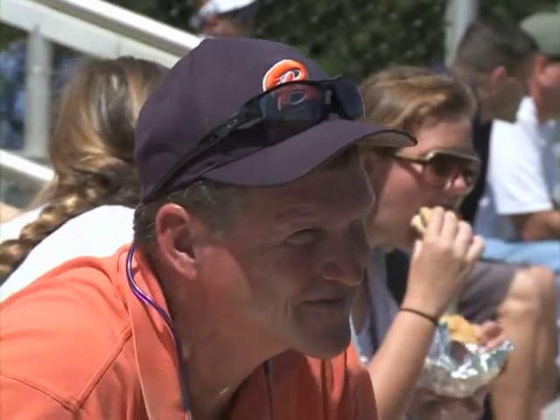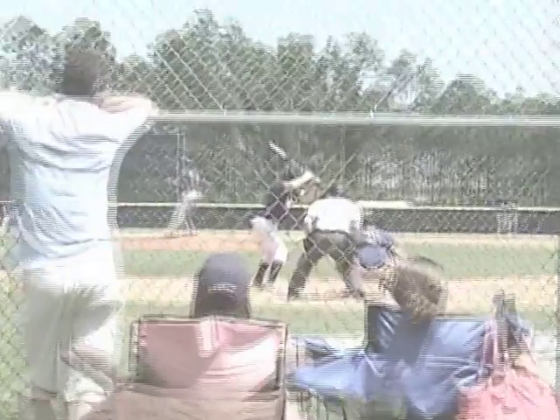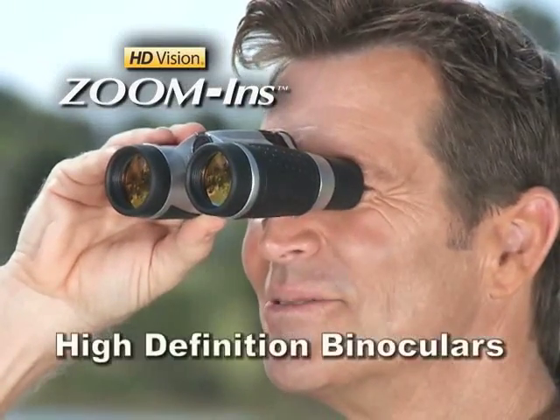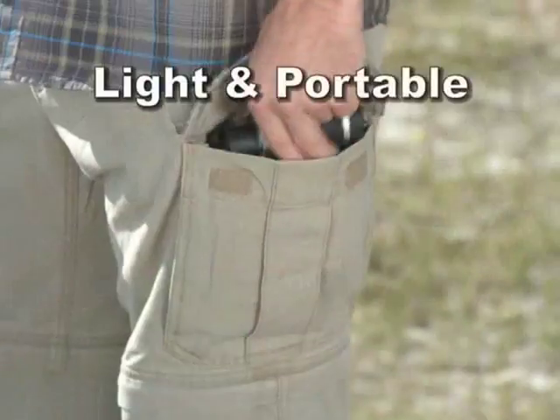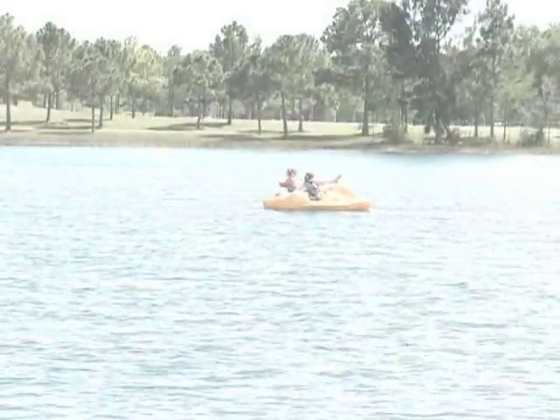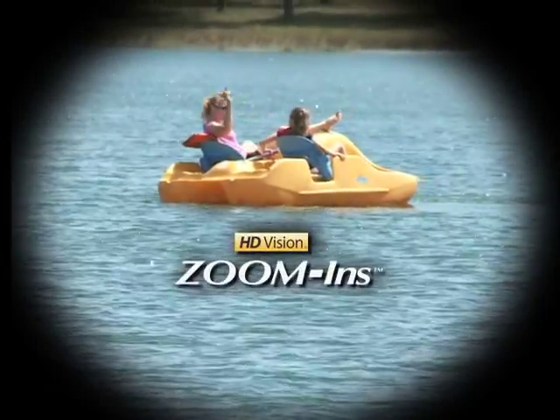Tired of missing the play on the sidelines? Now you can zoom in on the action with HD Vision Zoom In. Introducing the world's first high definition binoculars, so light and portable they fit in the palm of your hand. Zoom in on the action with HD Vision Zoom In.